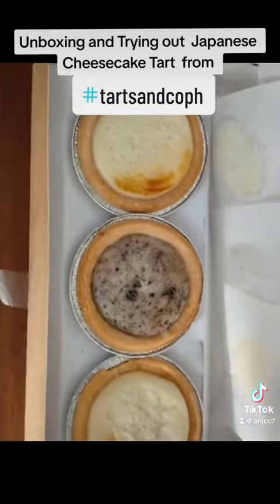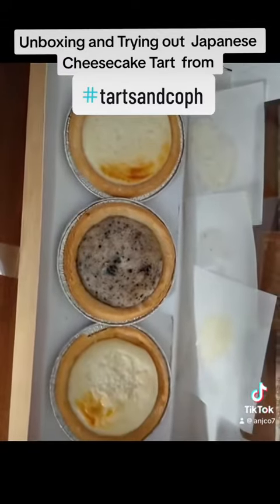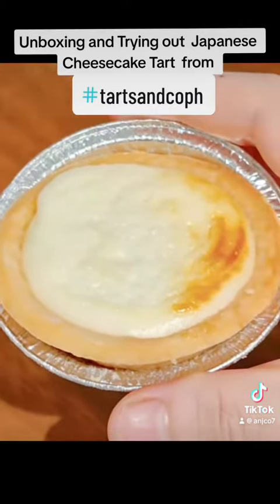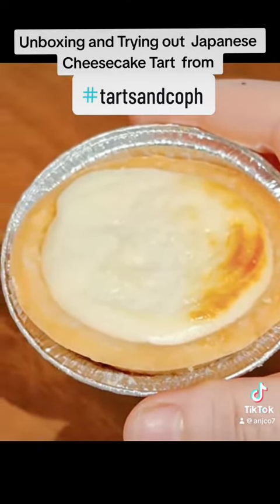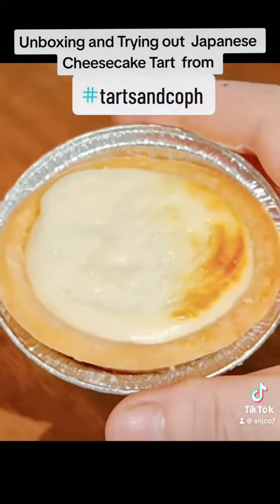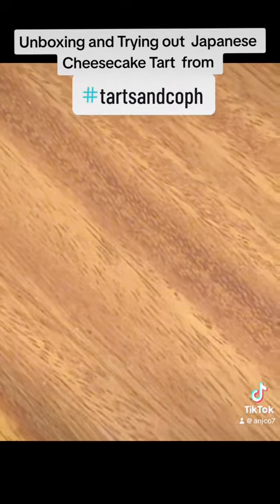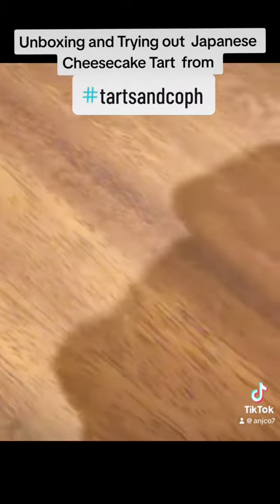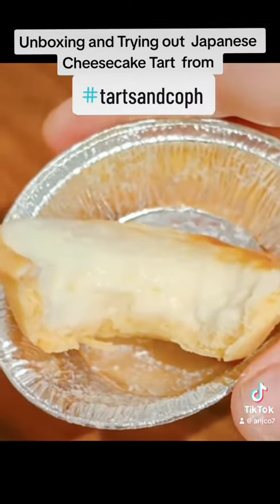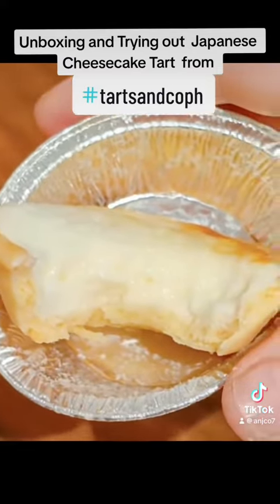So this is what it looks like inside the box — it looks good! Let's try these Japanese cheese tarts from Tarts and Co. Hmm, so good! You should buy this.